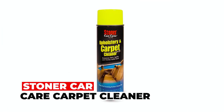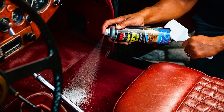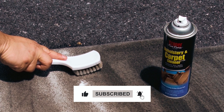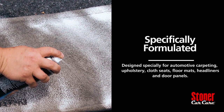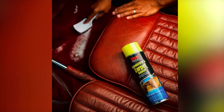Stoner Car Care Carpet Cleaner. The Stoner Car Care Carpet Cleaner is a reliable solution for maintaining the pristine interior of your vehicle. This water-based cleaner boasts a gentle yet effective formula that tackles dirt and tough stains on a variety of surfaces, including carpet, upholstery, velour, and fabrics. Say goodbye to unsightly blemishes on automotive seating, floor mats, headliners, and door panels.